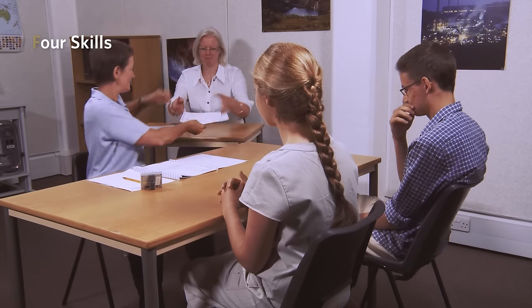The speaking test assesses students with another candidate and they are expected to spend as much time talking to that person as the examiner, testing a wide range of language functions.